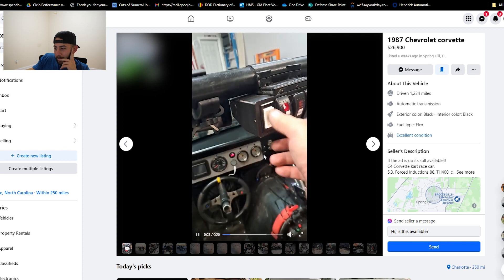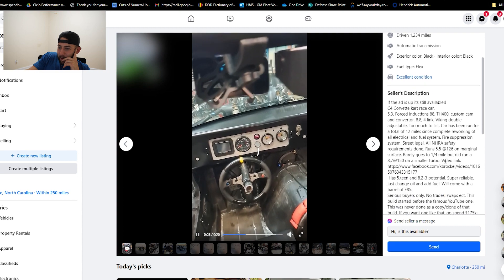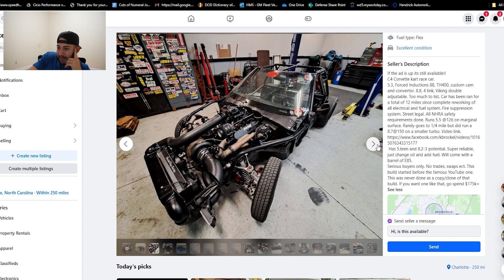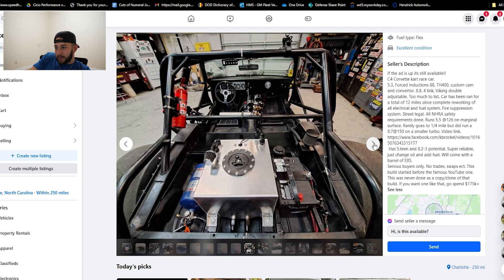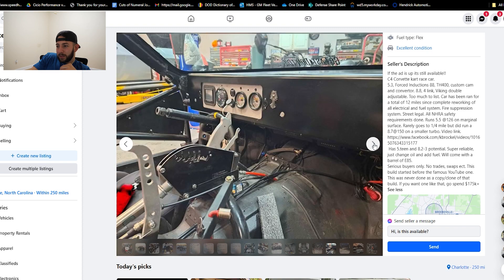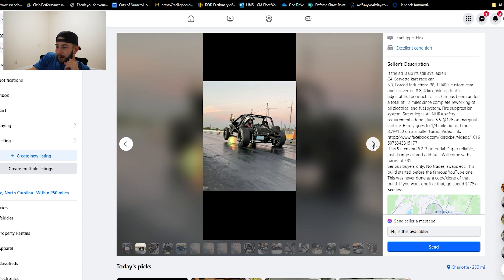I already know I'm going to say valid on this one. It's a C4 — it's a C4 that runs 8.7s in the quarter mile. So if you just want something fast, 26 grand right in for a car that runs eights — I mean, power for your dollar. I guess you can drive it if he's got a plate on it. It's worth it. It seems like a decent build. If it was like a C6 chassis or something like that, it'd be a lot more money. I think where it's at for an eight second car is about right. That is valid.